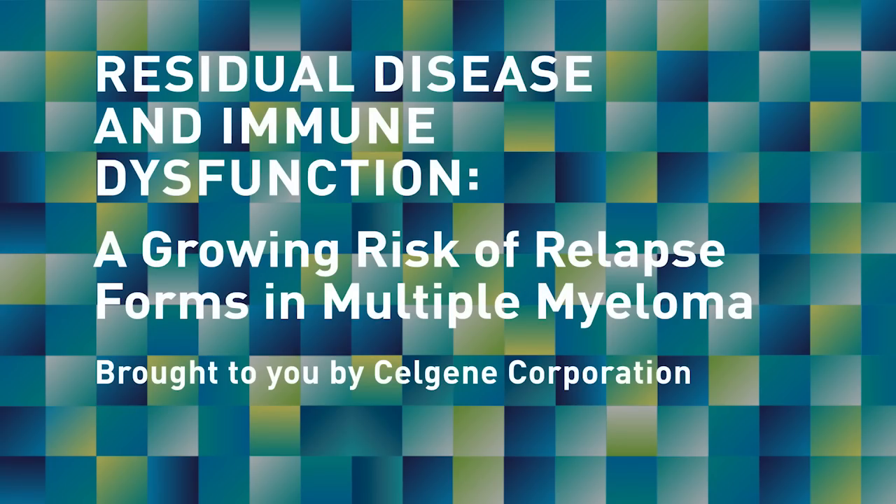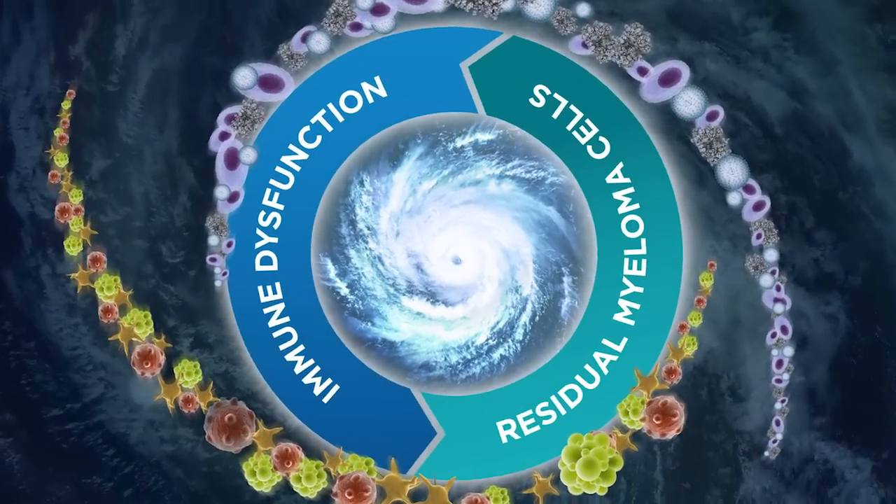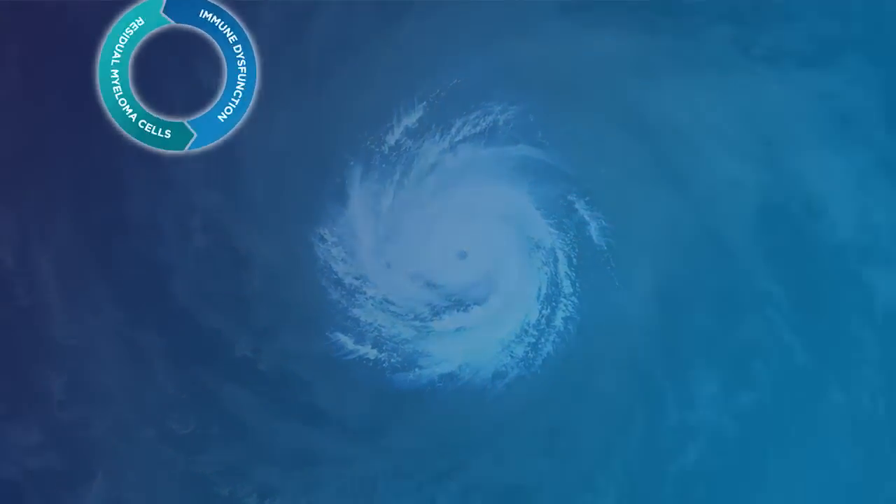Advanced sensitive molecular techniques can allow for the detection of minimal residual disease, or MRD, which may help predict outcomes in patients with multiple myeloma.